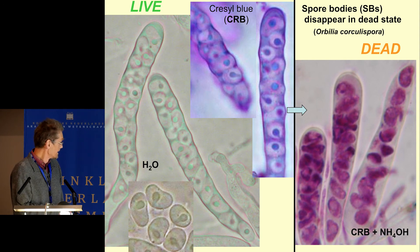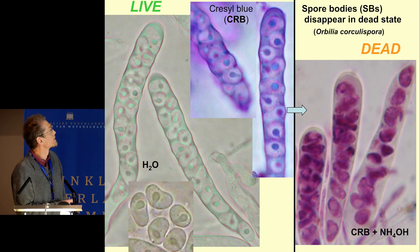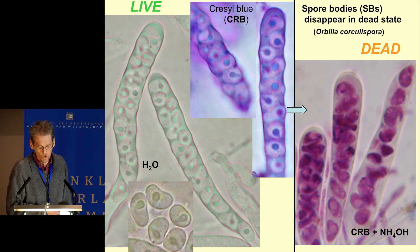You must know that this spore body is restricted to the living state — we see it very strongly in living spores. This is a dead ascus, but the spores are still alive, and when you stain it with crystal blue you get selective staining of only the spore body. But in herbarium material, either in lethal mountings or when kept too long in the herbarium, the spores are dead and you can hardly detect this structure.